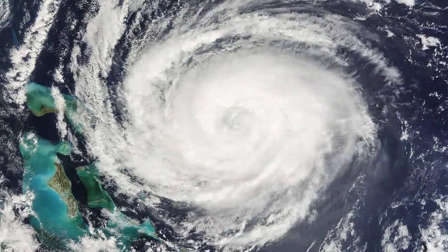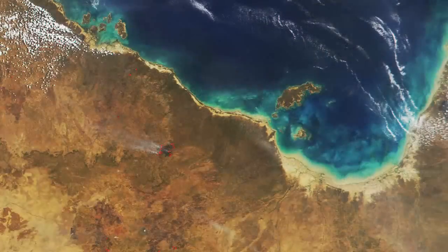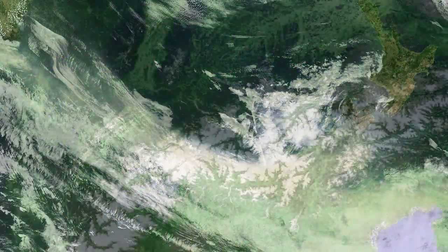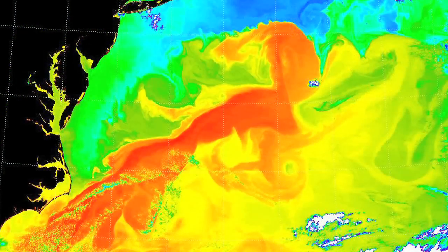Lands, oceans and atmosphere — these are the constantly changing elements of the Earth's system. While scientists know that these elements are connected, it is still unclear how a small change in one element could affect the others.